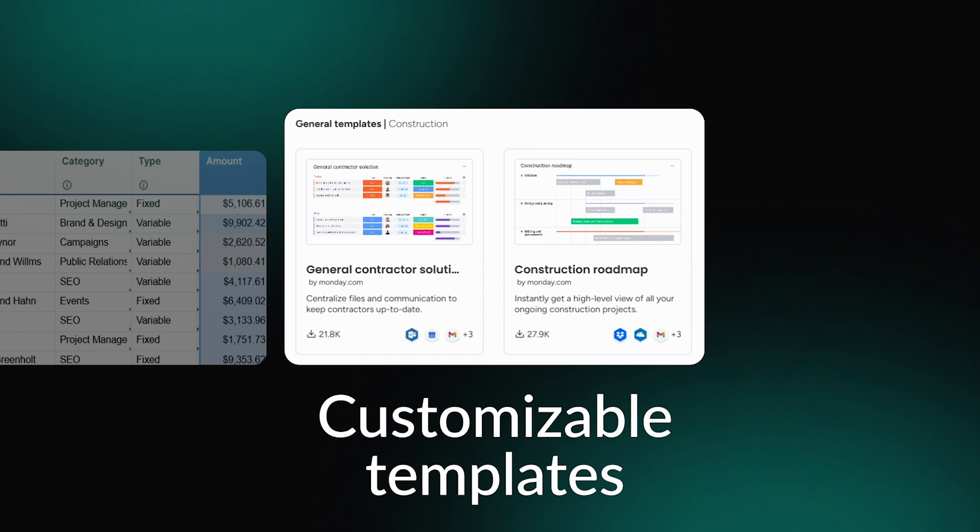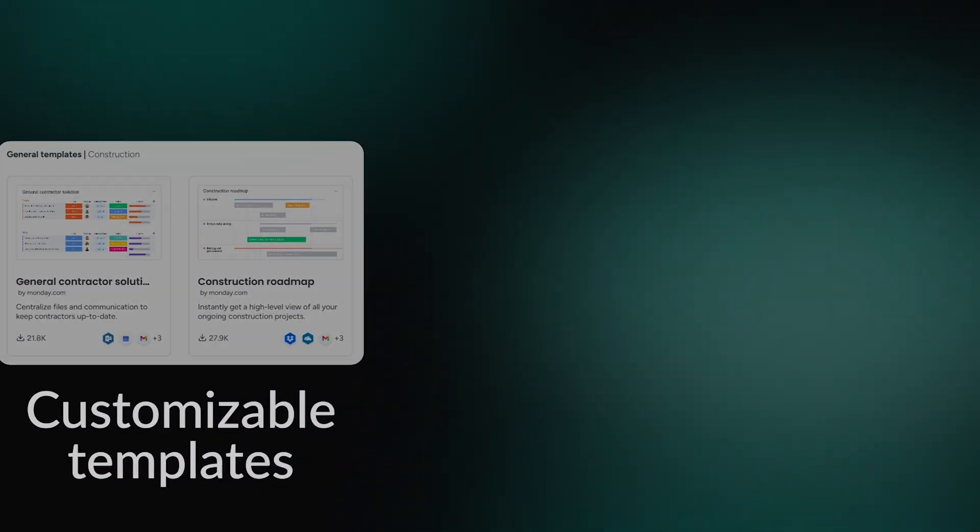Now that you know what to pay attention to, let's move on and see the top software options on the market.